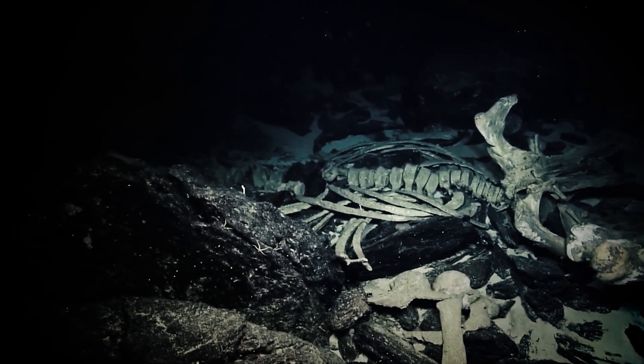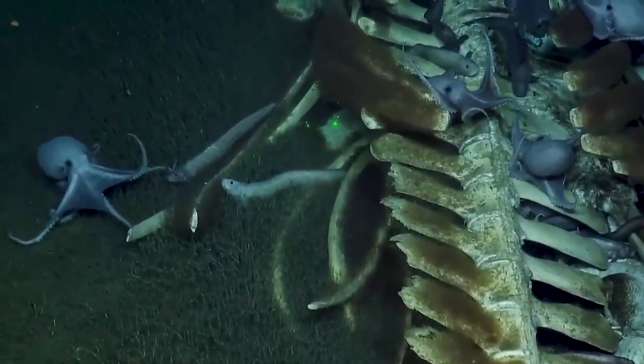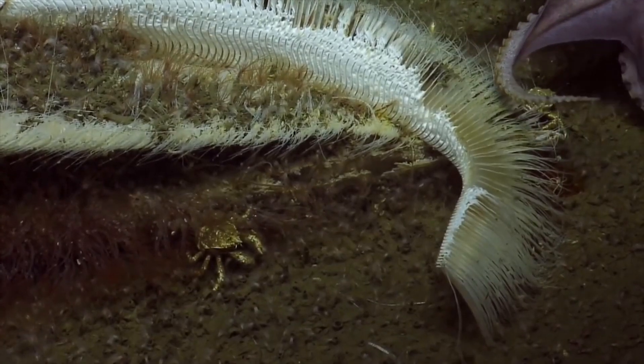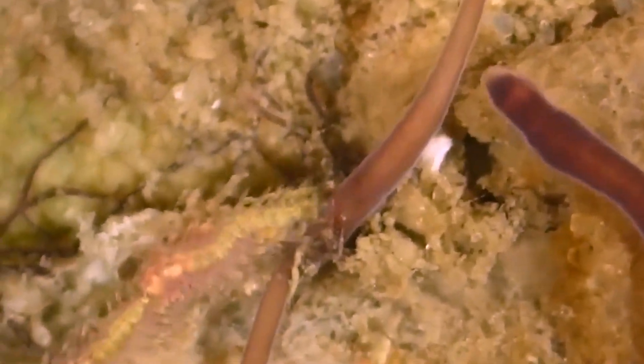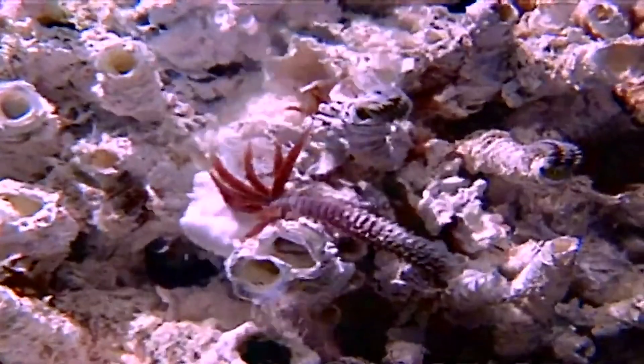Once a larva finds a suitable bone, it undergoes a dramatic transformation. If it lands on an unoccupied area of bone, it will develop into a female. The female Osedax then begins to grow her characteristic root system, burrowing into the bone and establishing her home for life.